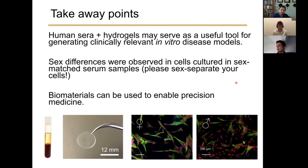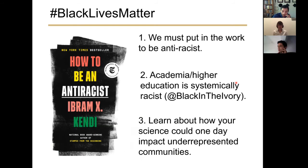Key takeaways: Human sera and hydrogels may serve as useful tools for generating clinically relevant in vitro disease models. Sex differences were observed in cells cultured in sex-matched serum samples — please consider sex-separating your cells to understand how male and female cells might respond differently in your systems. Biomaterials can also be used to enable precision medicine.